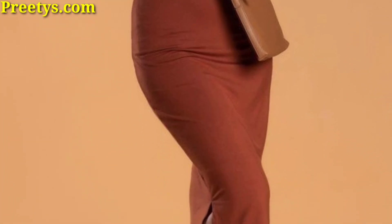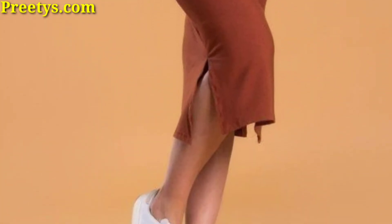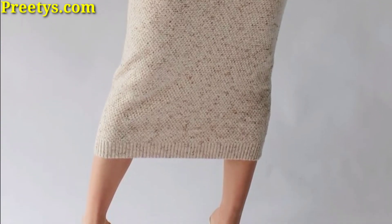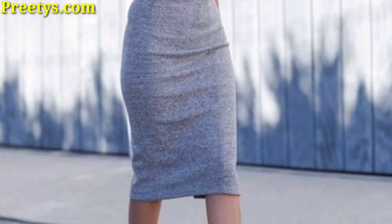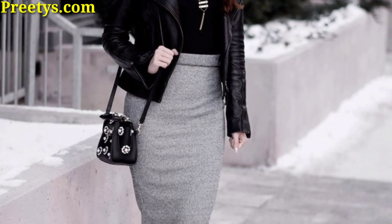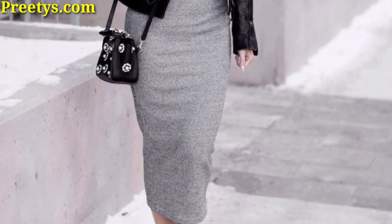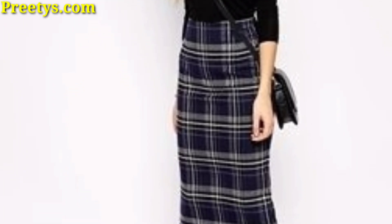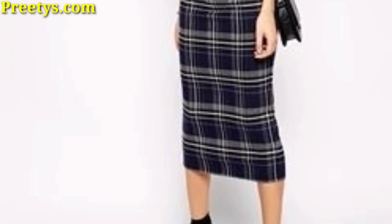Dress down your fancy skirt with a t-shirt or tank top, and add a denim jacket or leather jacket for a casual touch. Sneakers or sandals are perfect for completing this look. You can also take your pencil skirt from day to night by pairing it with a statement top.